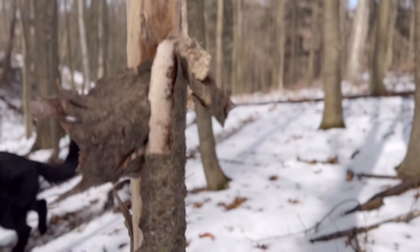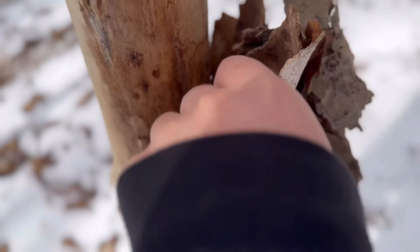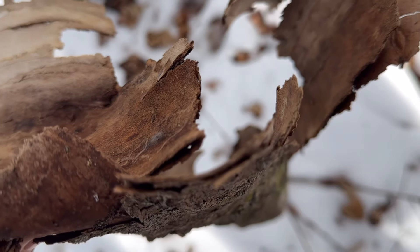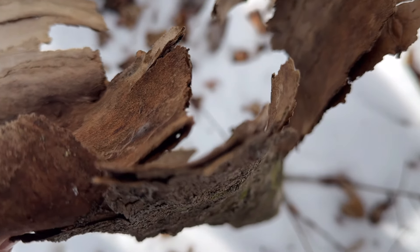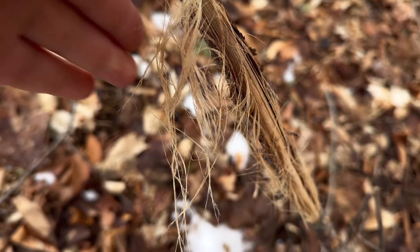Starting a fire in the winter with flint can be quite challenging — everything is really wet and damp. But by utilizing a piece of dry bark, some dry wood shavings and strings, I'm able to ignite a fire pretty quickly.